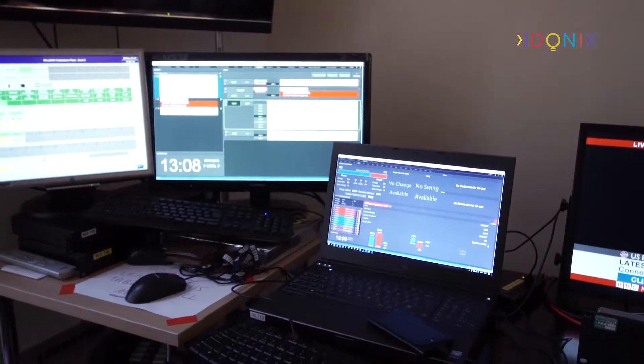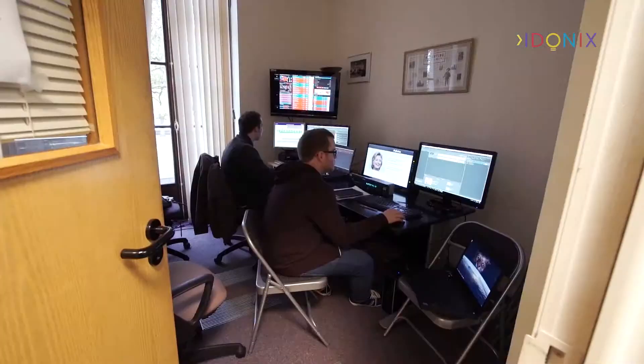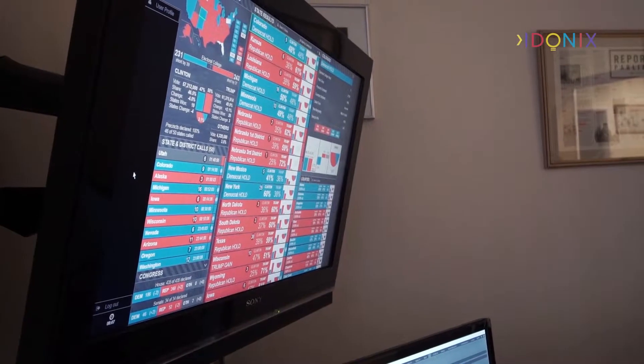Adonix provided ten Ignition servers with replicated feeds, some hosted in the cloud and others on site. A web-based enquiry page allowed Editorial to see and search results and state calls as they come in.